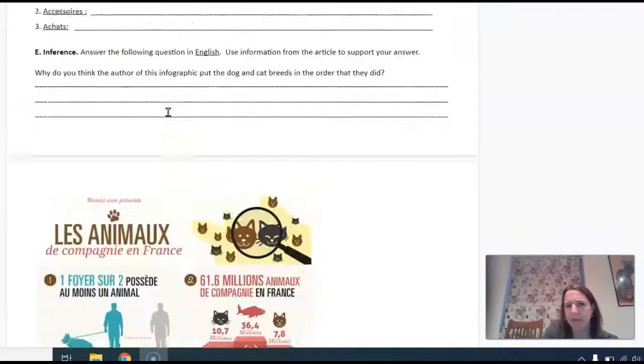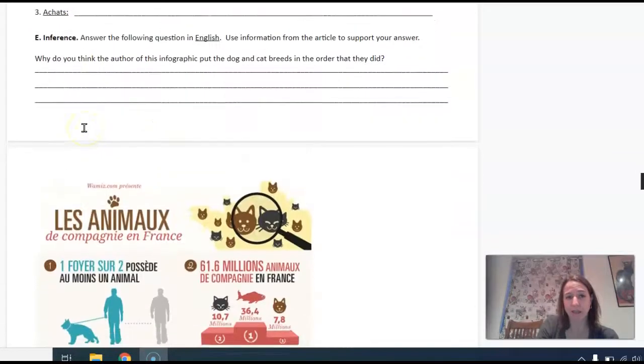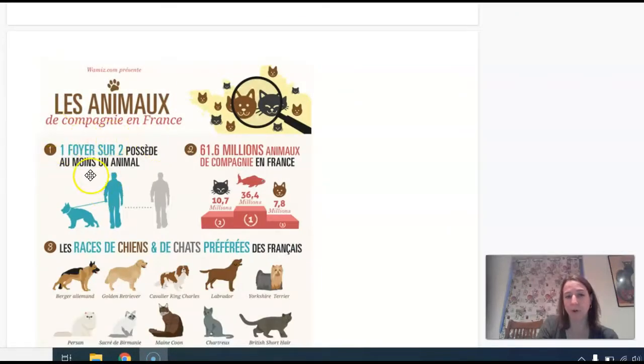How about the number of households that have pets in France? It says: un foyer sur deux possède au moins un animal. So un foyer sur deux — foyer looks kind of like foyer in English. A foyer in English is the part of your house that you see when you walk in, but foyer en français means home. You can kind of see how those terms are related. So: one out of two homes possède au moins un animal. We can check that and then copy the sentence: un foyer sur deux possède au moins un animal.